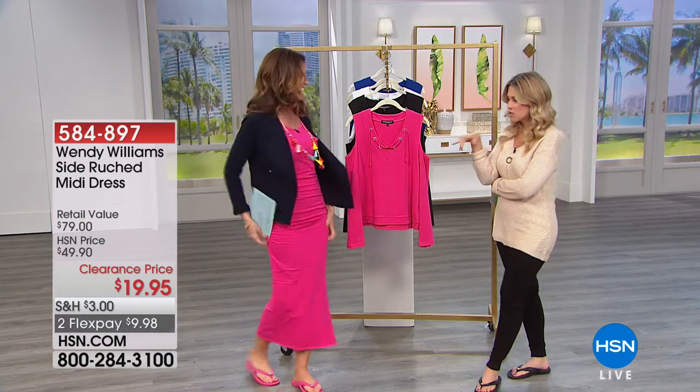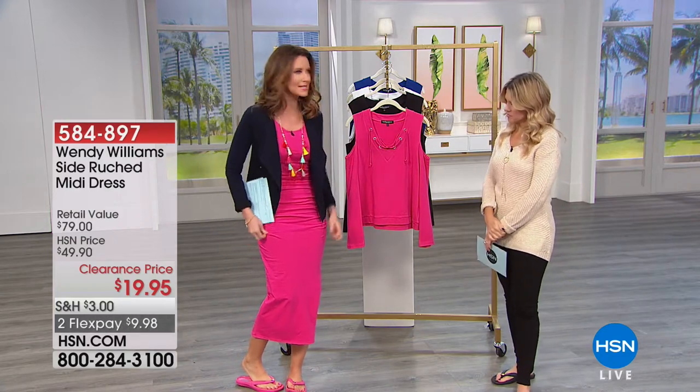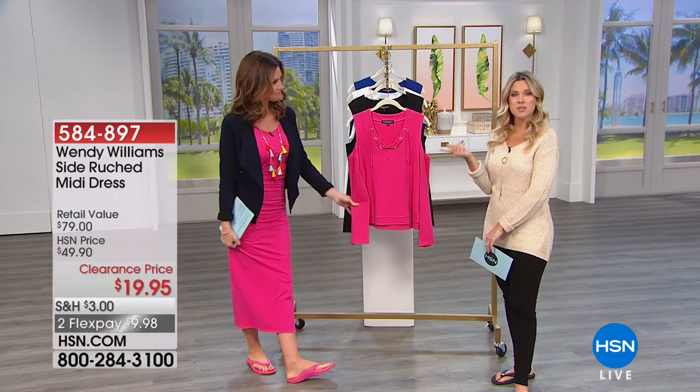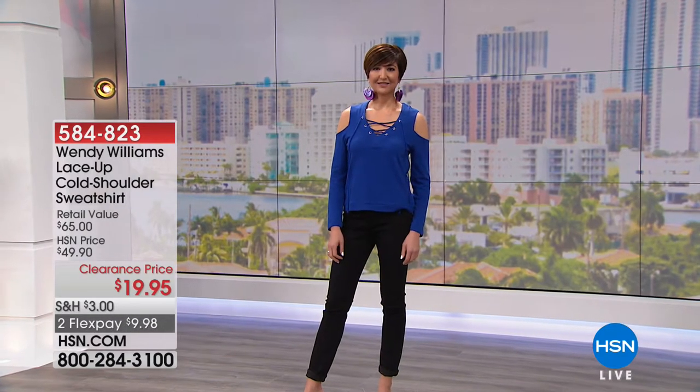That ruching is very figure flattering on any shape. It's a great summer cover-up — you could wear it to the beach or to dinner. Great with our today's special. Since we're saving so much money on clearance today, and we're also going to take care of all the shipping and handling for you when you spend $75 or more on any clearance item — and that can be home clearance, bedding clearance, electronics clearance, or fashion clearance. That's what we're focusing on this morning.